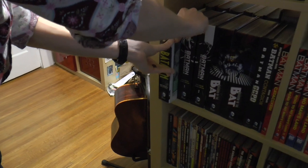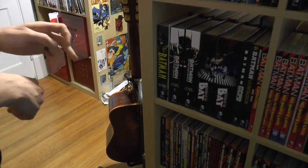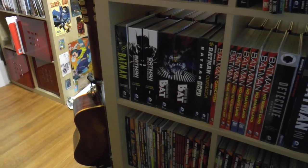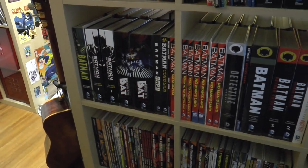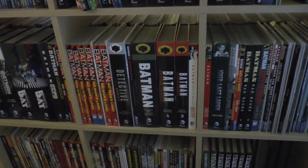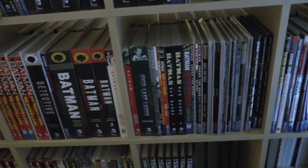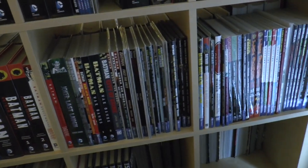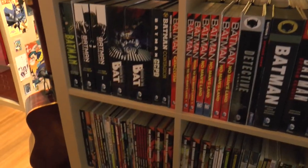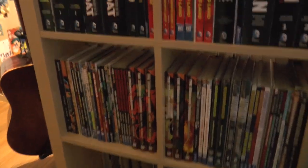I never read the stuff that was filed away, and on top of that it just took up a bunch of space. Once you take a stack of comics in bags and boards and remove all the bags and boards, you'll be amazed how much space you save from that alone. It's a space saver, it looks better, it's easier to read.